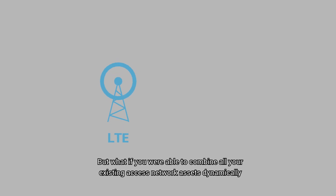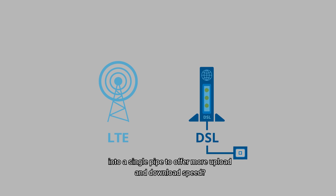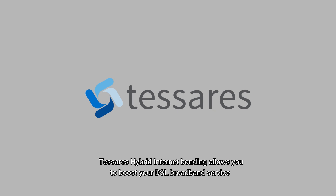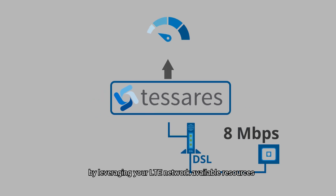But what if you were able to combine all your existing access network assets dynamically into a single pipe to offer more upload and download speed? Tesseres Hybrid Internet Bonding allows you to boost your DSL broadband service by leveraging your LTE network available resources.